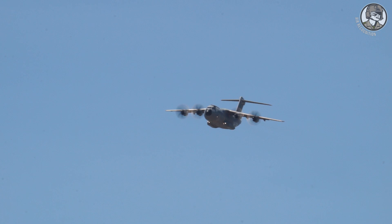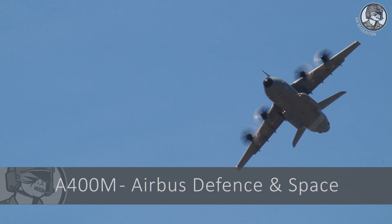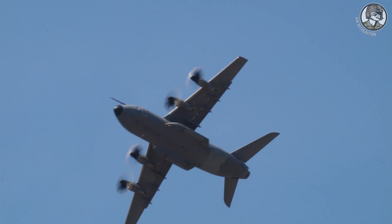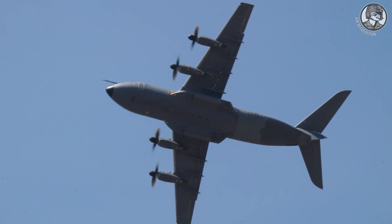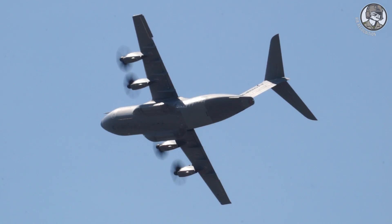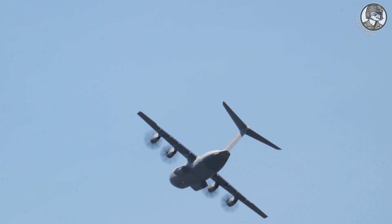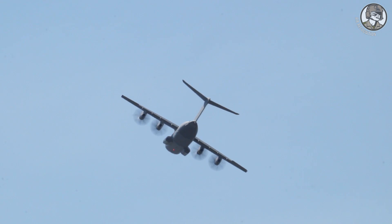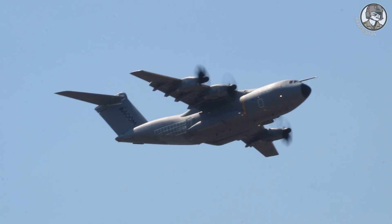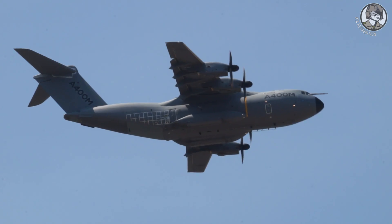The next one is the Airbus A400M Atlas, a four-engine turboprop military airlifter. This flying A400M is Grizzly One, one of the five prototypes and development aircraft. As of now, the A400M has been ordered by seven European countries and Malaysia. Its maiden flight took place in December 2009 from Seville, Spain.